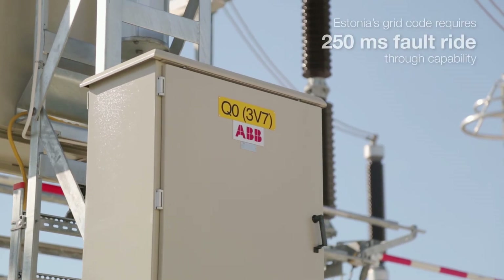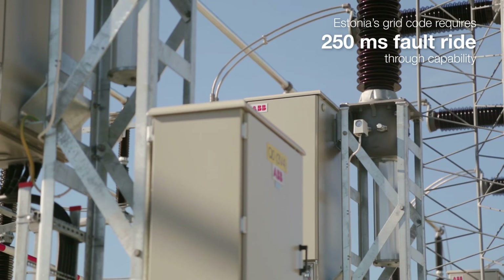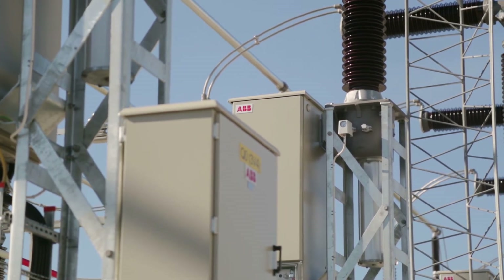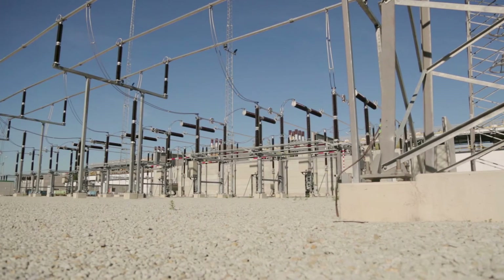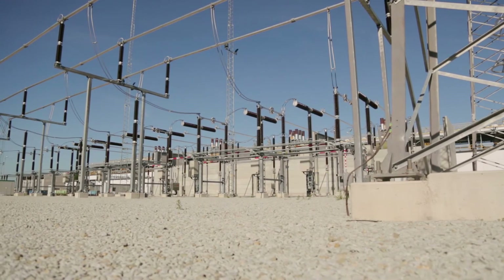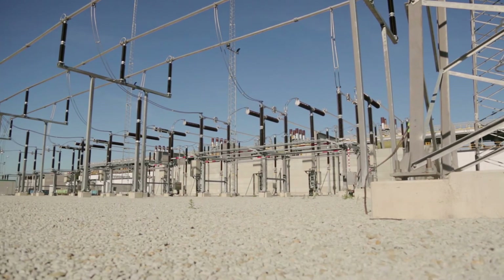Grid compliance matters have been one of the key issues facing utilities and transmission system operators in the past four or five years. This not only affects new power plants or renewables introduced to the grid, but existing traditional power plants also have to comply.